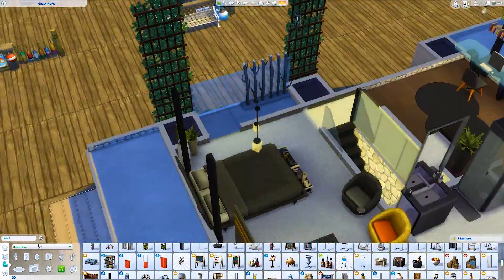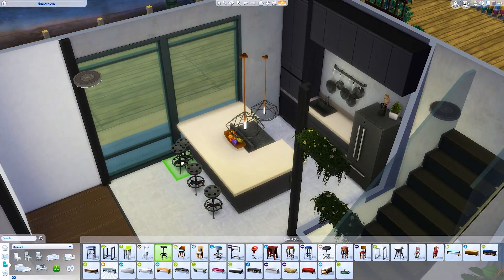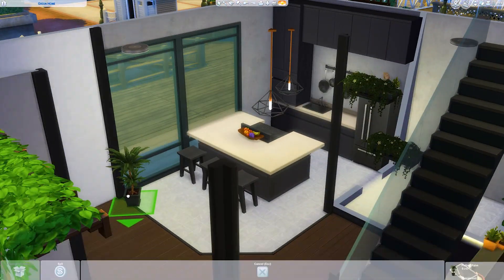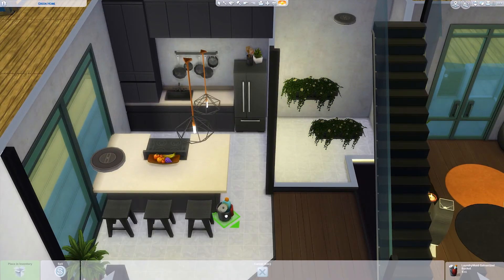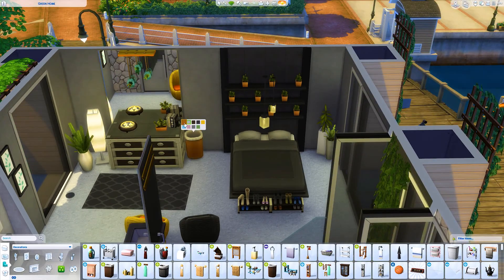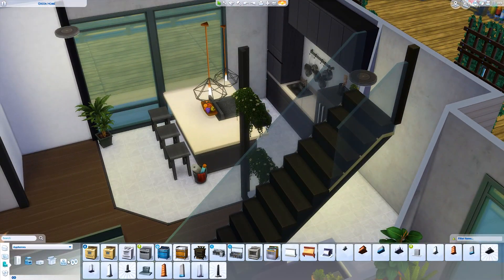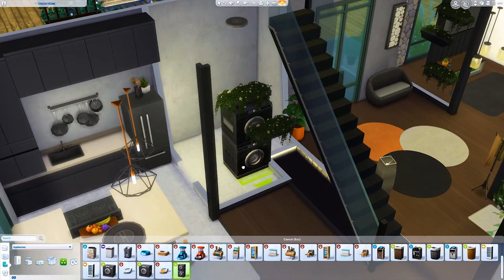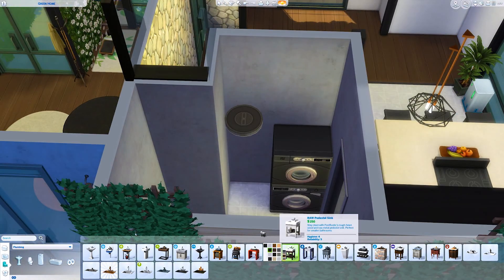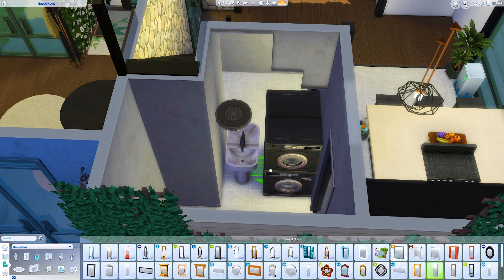I used this tree thing — I don't know what it's called — for literally the first time ever in Sims, just because it was there. And these stools I hadn't used before either, so I'm changing as a person. The kitchen looks well decorated but still functional — there's so much counter space and enough space for your Sims to prepare meals.